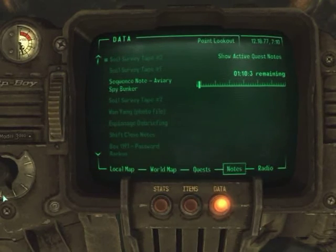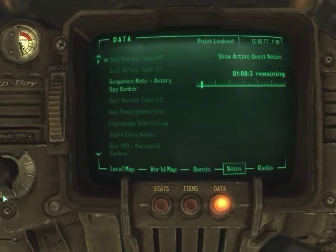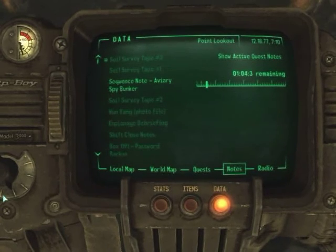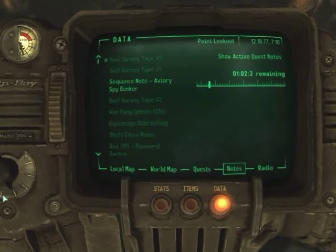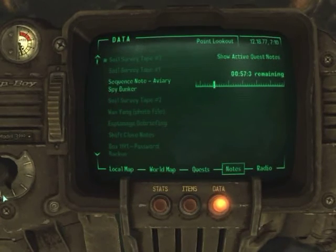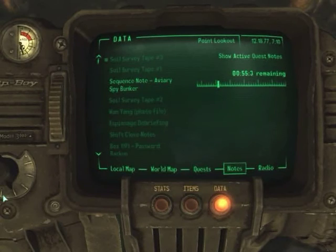What in the world have we tapped into? Sample site three is showing biogas concentration off the charts. Wetland substratum is surprisingly dense limestone at all excavation sites, and we've had no trouble locating naturally formed chambers.